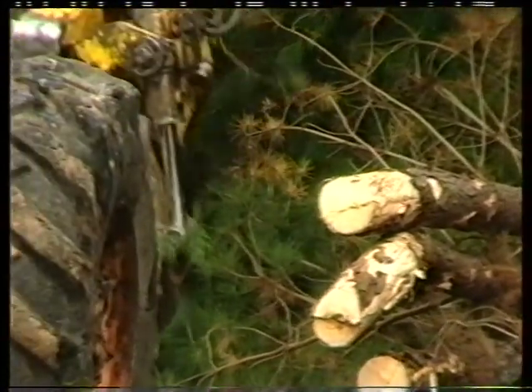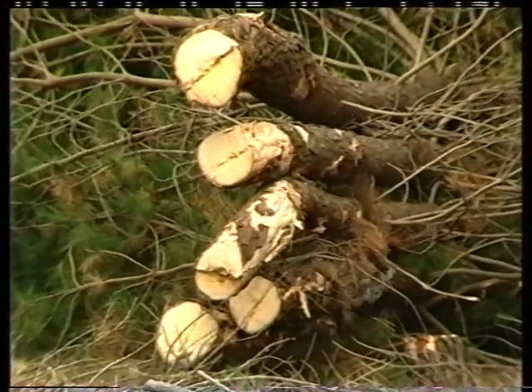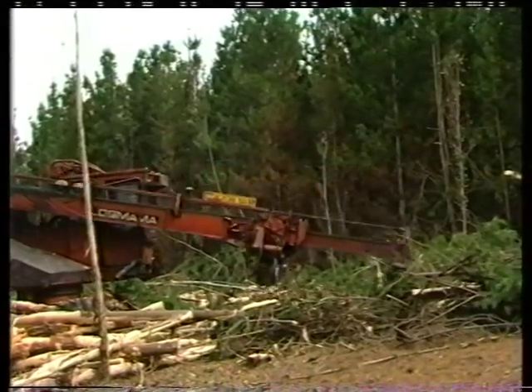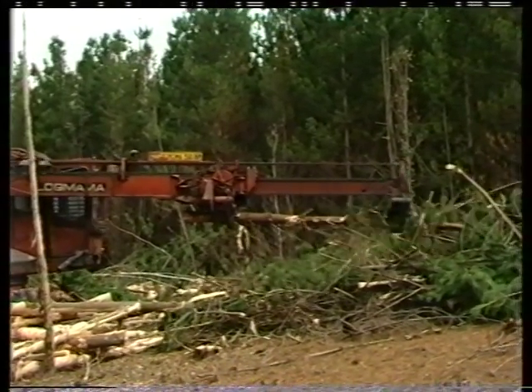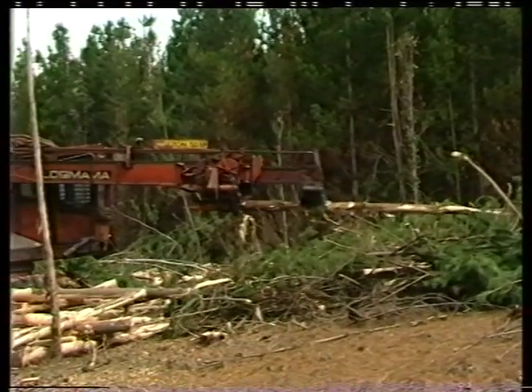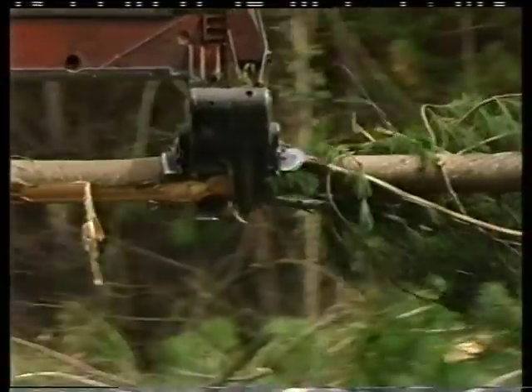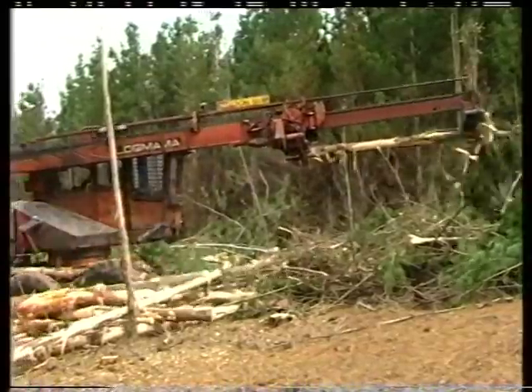Harvesting the trees is a highly mechanised process. First, the trees are felled and stacked in piles by a feller buncher. Following this, a processor is used to strip off the branches and cut the logs into more manageable lengths.